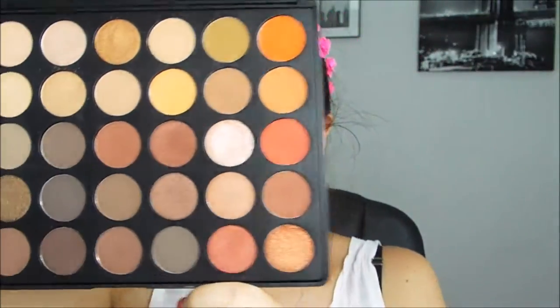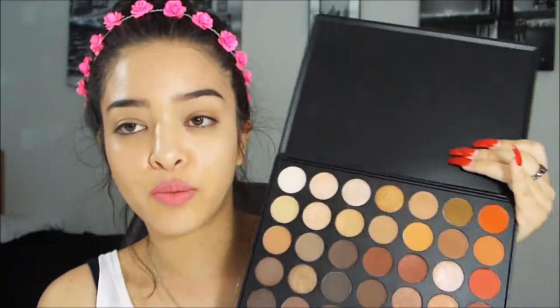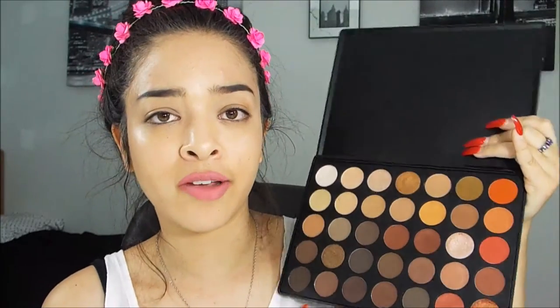When I unwrapped it, I was expecting it to be bigger based on pictures, but it was still great. When you open it — it's a bit hard to open at the bottom — it has a protective cover over the pans which I still leave on. These are all the colors it comes with, and I really love all of them.